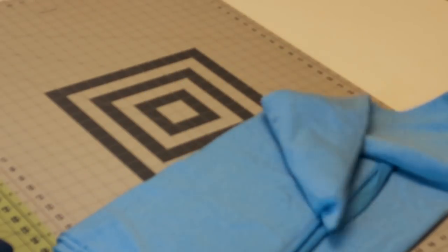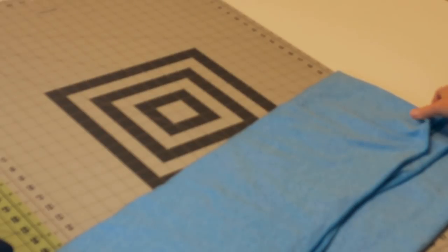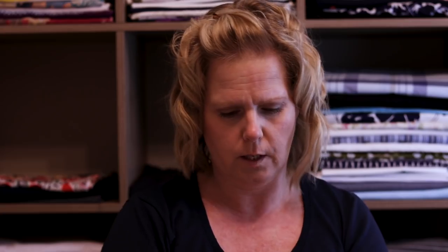Fashion Fabrics Club was having French terry and sweater knits for $3.95 a yard, so I hopped over to the website and found some stuff that would work. This one I picked for my younger one — it's a French terry on the lighter weight side, but I think it'll be perfect for a pair of joggers. It's not cold enough for heavy ones, so this lighter weight one will work perfectly.